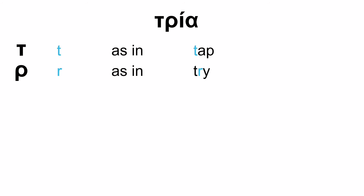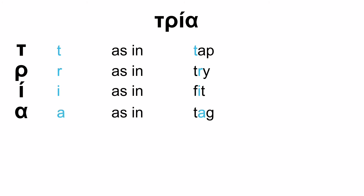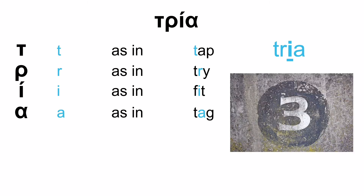Next word — a fairly easy one. T as in tap, R — the rolling R as in try, E as in fit, and A as in tag. Tria. See the rolling R? Tria. If it's difficult for you, you can say tria — that's alright. But if you can say tria with the roll, that's fine as well. And tria means three.